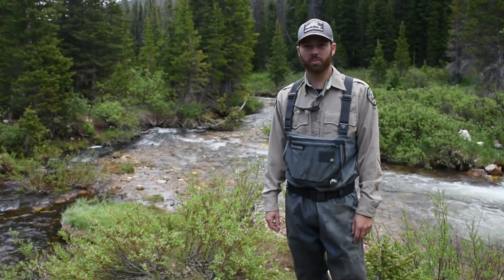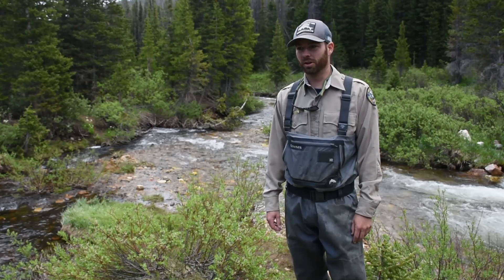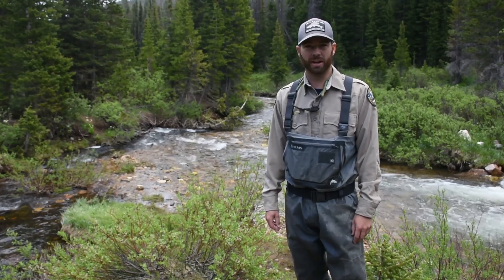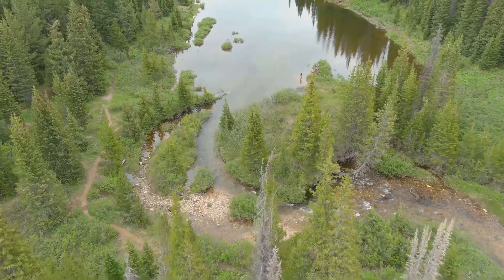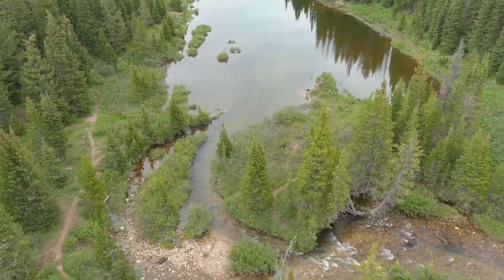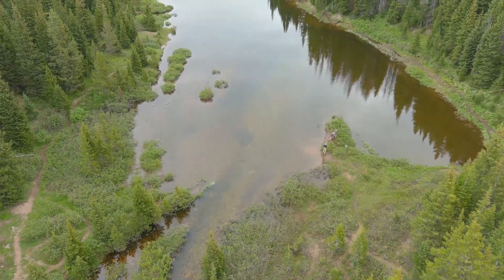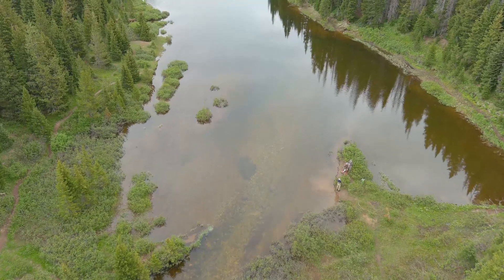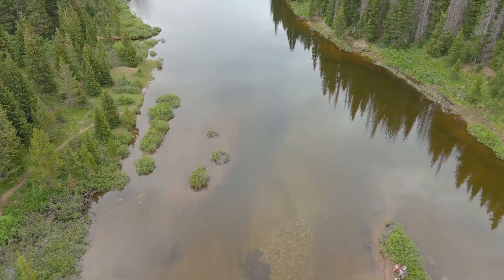The grayling we spawn today will be stocked out as 1 to 2 inch fish in September. They'll go to a handful of lakes — I think around 8 or 10 for 2021. The growth rates depend on where they're stocked. We actually do not stock a single grayling in Joe Wright Reservoir, so this entire population, our brood stock, is maintained through natural reproduction in the creeks right here, which is pretty awesome.